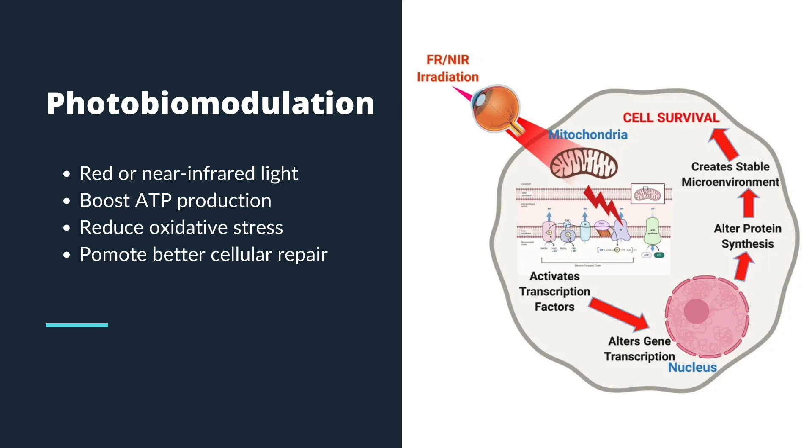By stimulating these mitochondria, red light therapy is thought to boost ATP production, reduce oxidative stress, and promote better cellular repair. But what does the science actually say?